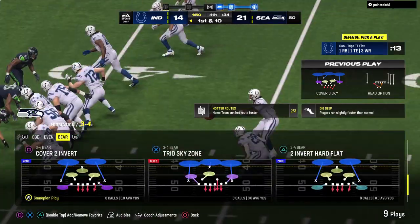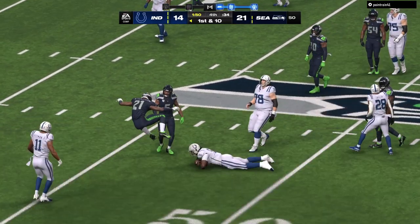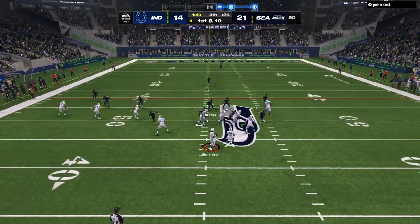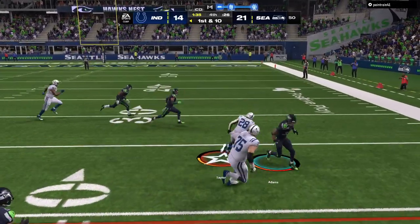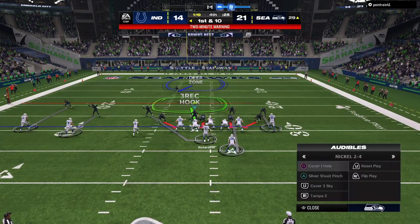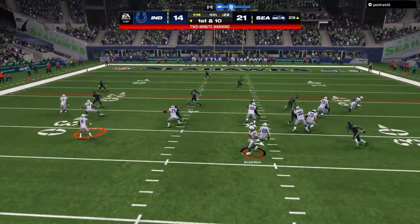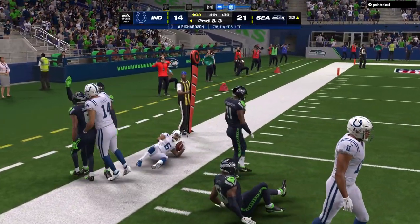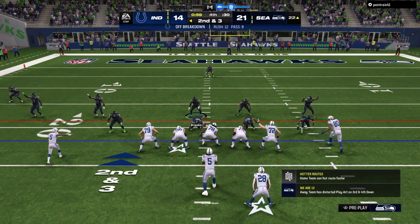Now you're right on the edge of field goal range — still got time, get up to the line and get set. Plenty of time, all three timeouts still remain. Here's first and ten — they'll set up the screen to Taylor and he'll work it inside the 30 to the 29 yard line. Throw left side complete, that's McKenzie — able to break one tackle but then quickly brought down, a nice gain. Here comes second down.